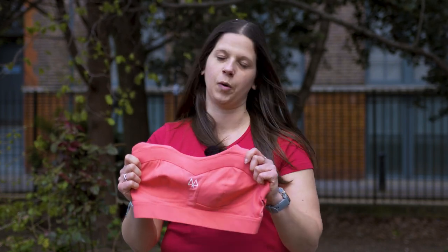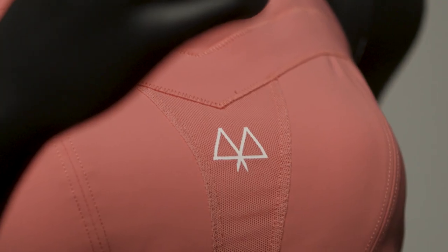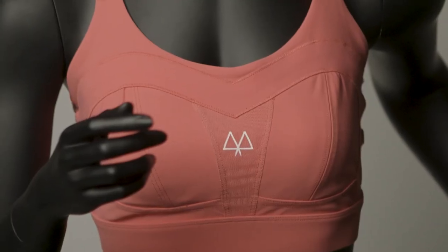I absolutely adore the colour of this sports bra. If you're happy to go out for a run in just a sports bra and shorts, this is great because it looks a bit like a crop top as well — it's super stylish. I really like the extra added touch with the CoppaFeel charity logo on the inside of the underband that gives you a little reminder to check your boobs.